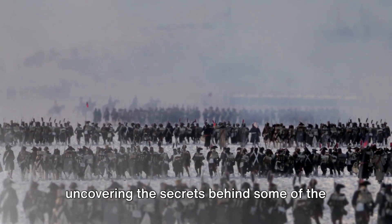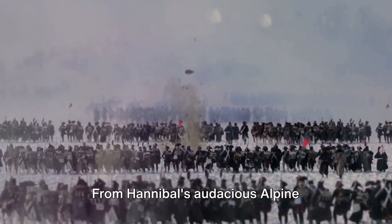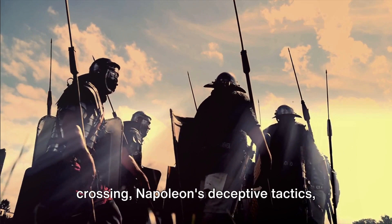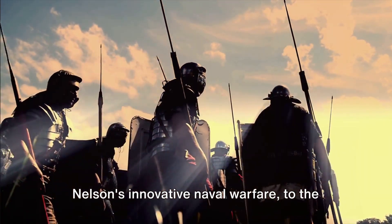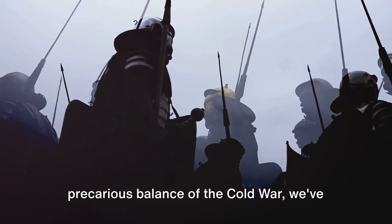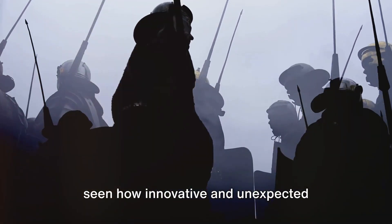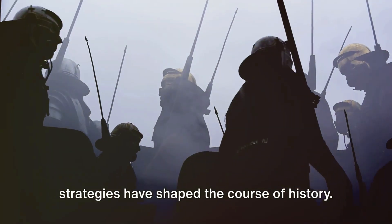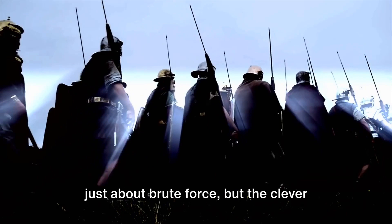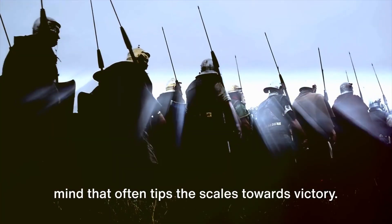So, we have journeyed through time, uncovering the secrets behind some of the most famous war strategies. From Hannibal's audacious Alpine crossing, Napoleon's deceptive tactics, Nelson's innovative naval warfare, to the grand deception of D-Day and the precarious balance of the Cold War, we've seen how innovative and unexpected strategies have shaped the course of history. Remember, in the theater of war, it's not just about brute force, but the clever mind that often tips the scales towards victory.